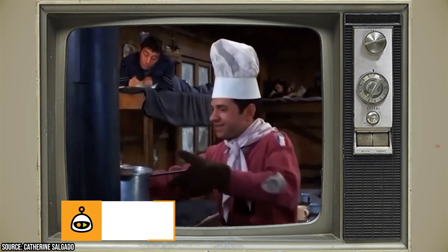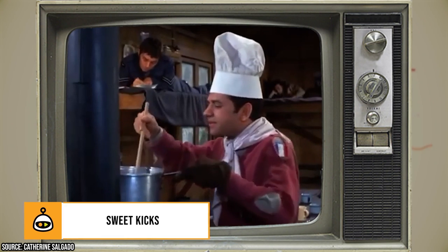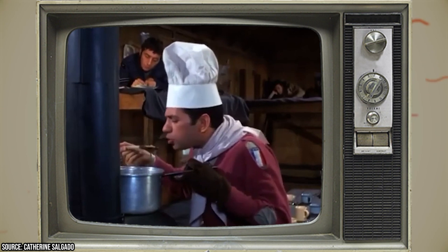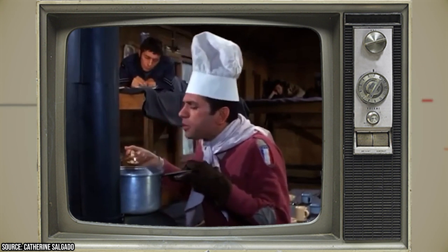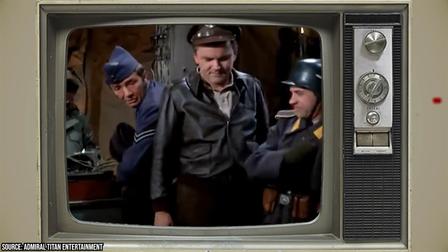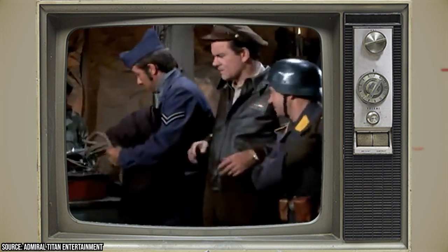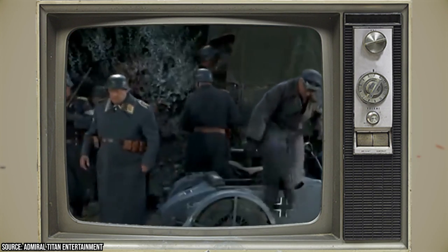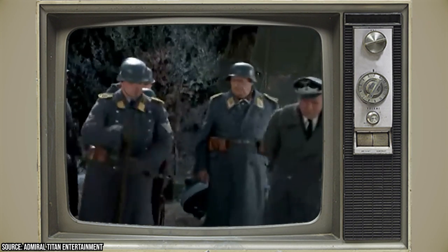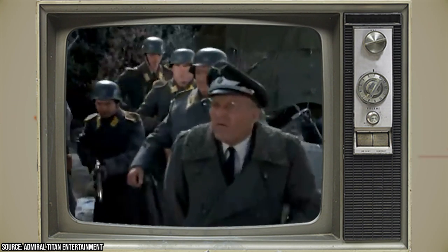Sweet Kicks: In the fifth season episode 'Standing Room Only,' there's a noticeable blooper during a shot where LeBeau climbs a ladder — he can be seen wearing high-top sneakers while the rest of the guys are sporting their military-issued boots. It's an amusing detail that adds a touch of humor to the episode and a testament to the show's enduring popularity.